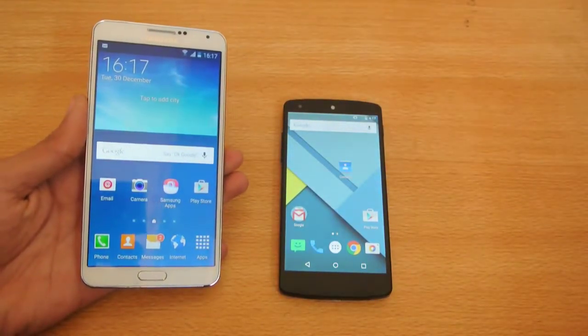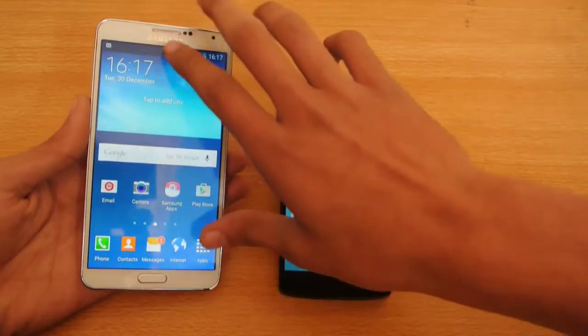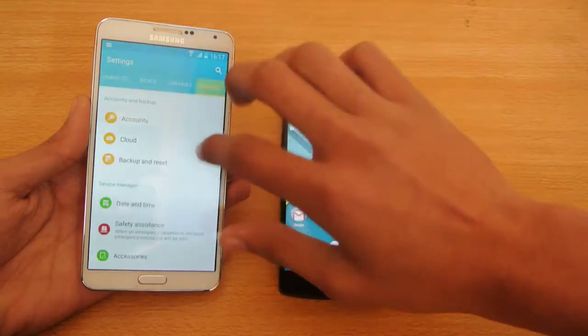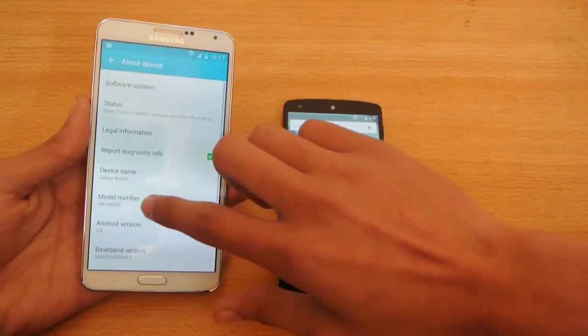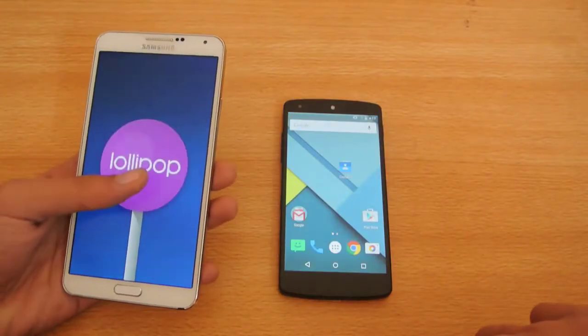Hey guys, I want to do a quick little speed test comparison between the Galaxy Note 3 with Android version 5.0. If we go into the settings, then general and about device, you can see I'm running Android version 5.0 Lollipop.